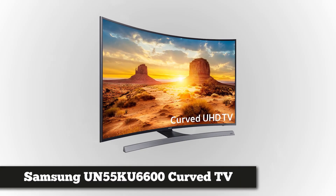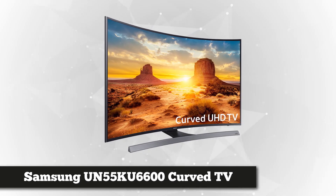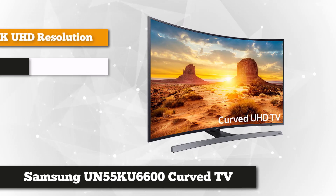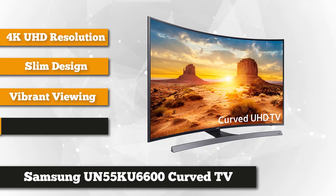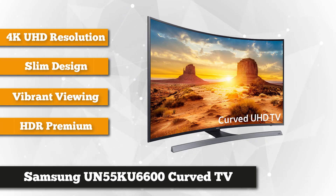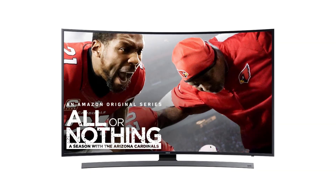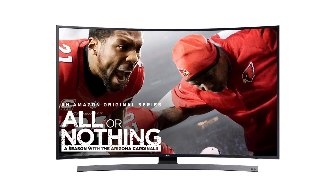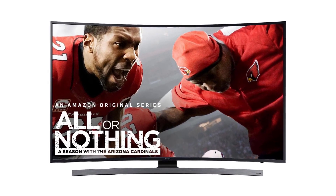Number 4 on our list is the Samsung KU6600 55-inch 6 Series 4K Curved UHD Smart TV. Enjoy an incredible watching experience with this superior model from Samsung, which remains one of the most popular models in the market. This unbeatable beauty boasts a state-of-the-art ultra-clear screen that allows you to stream 4K UHD content. For gamers and sports lovers, it provides 120 MR, which is the ideal motion rate for them. It's also powered by a quad-core processor.